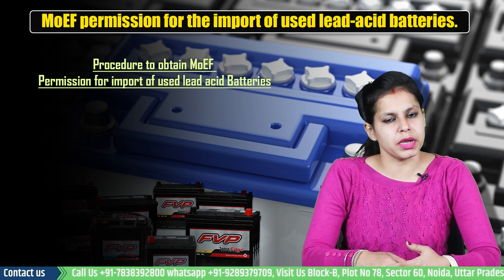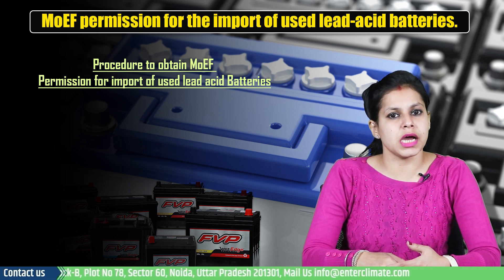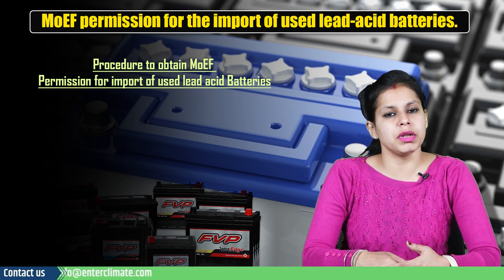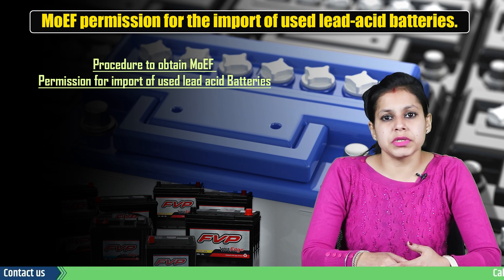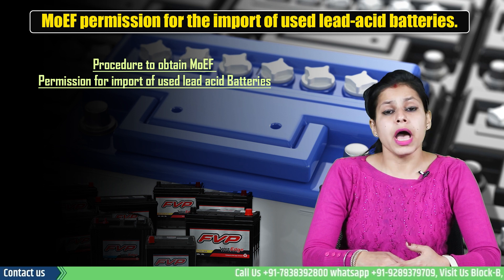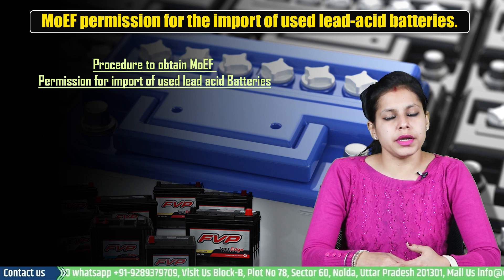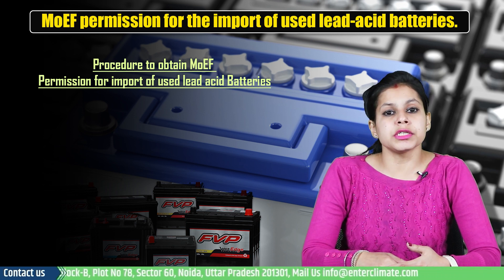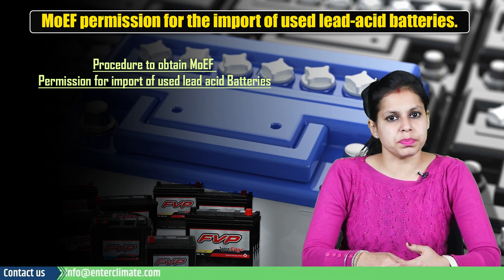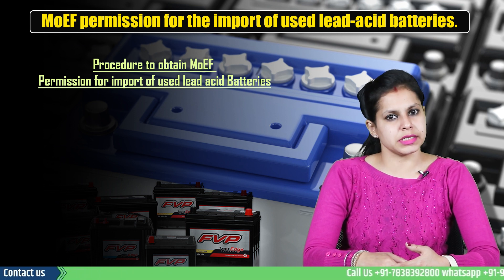The applicant can apply for the same again later on. Step 12: The importer must maintain records of the hazardous and other waste imported in Form 3, and the records so maintained should be made available for inspection. Step 13: The port and customs authorities must ensure that the movement document in Form 6 accompanies the shipment. Thus, the import of used lead acid batteries in India is allowed only to registered recyclers, to the extent of one-third of the recycling capacity, subject to their obtaining the MOEF permission to import used lead acid batteries.